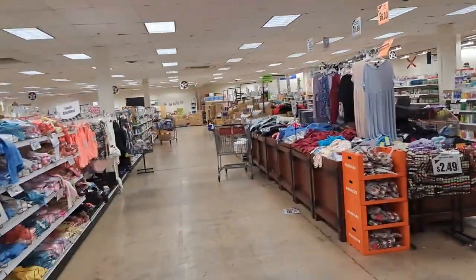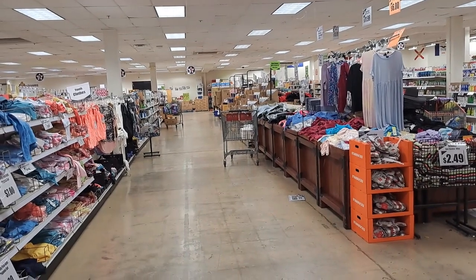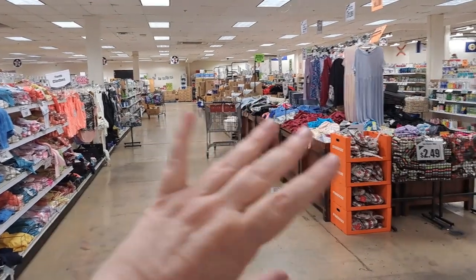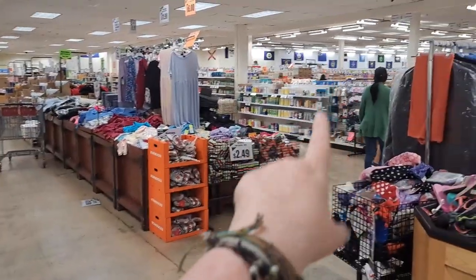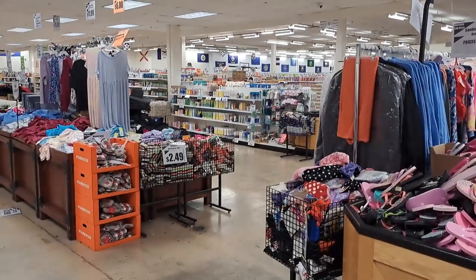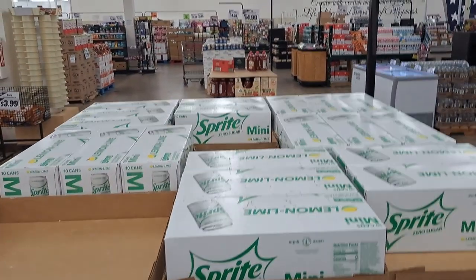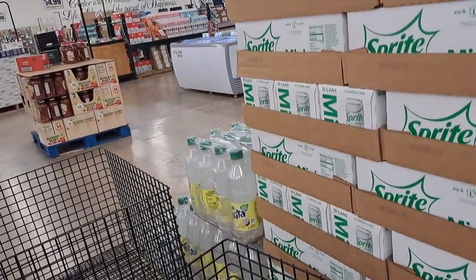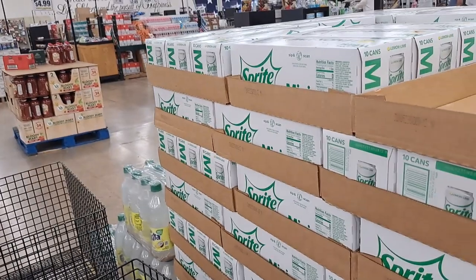Clothes, beauty, makeup — that kind of stuff. This is the section I don't usually hit because it's got shampoos and body washes. More of it over here — all generally about half off. Mini cans of Sprite Zero Sugar at $2.99. Fanta on that side — not bad.